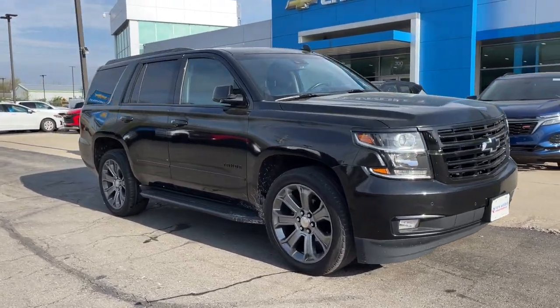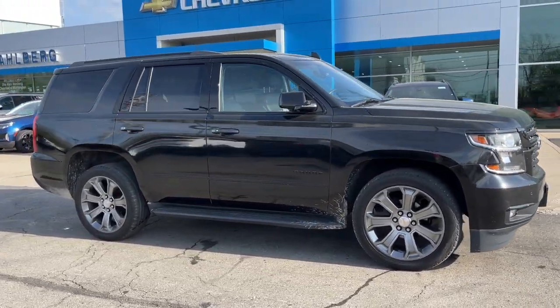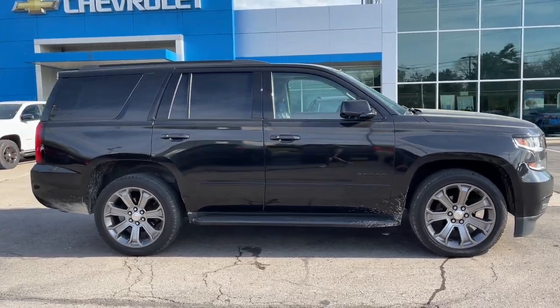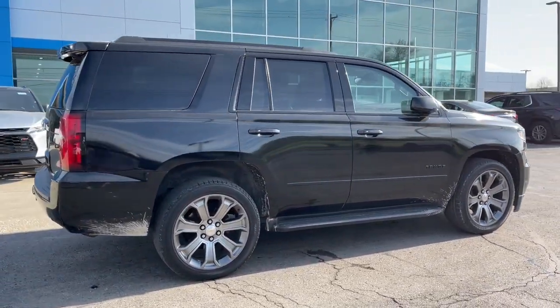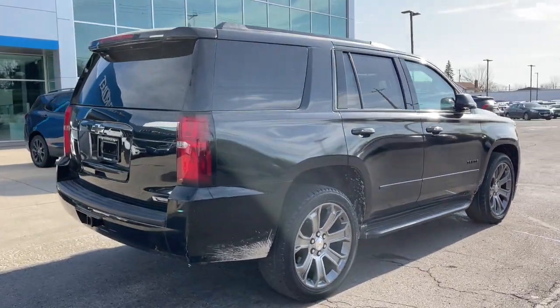You just found the 2018 Chevrolet Tahoe. With less than 80,000 miles on the odometer, this vehicle stands out from the rest. The Tahoe is the full-size SUV that ticks all the boxes.